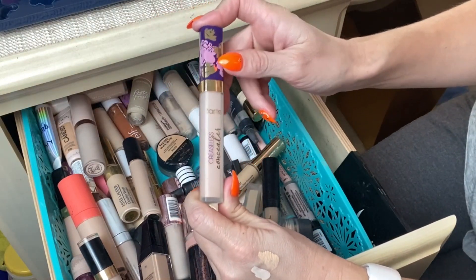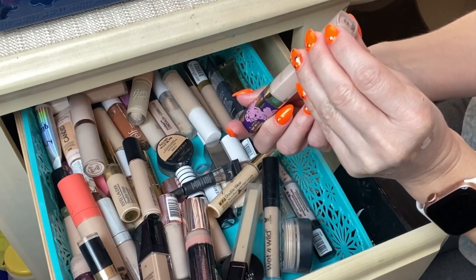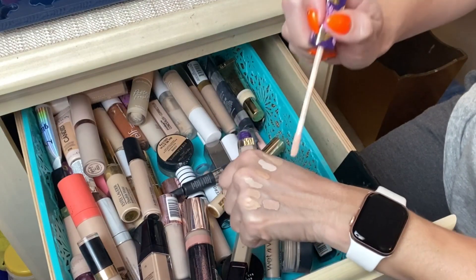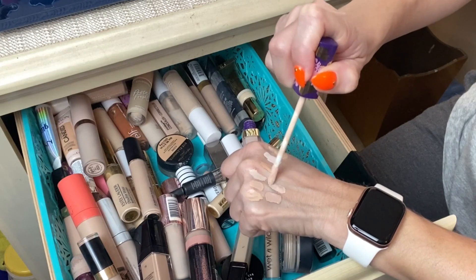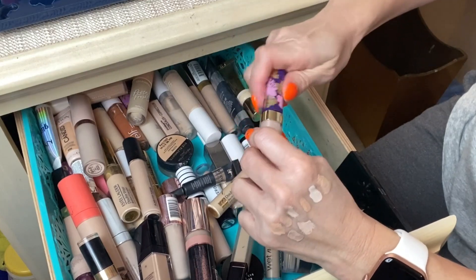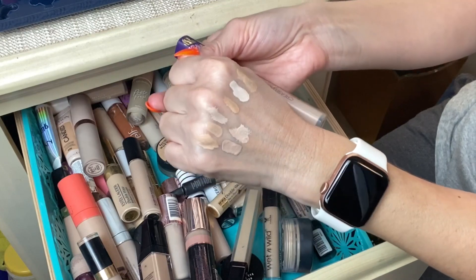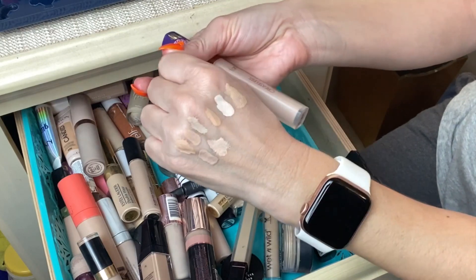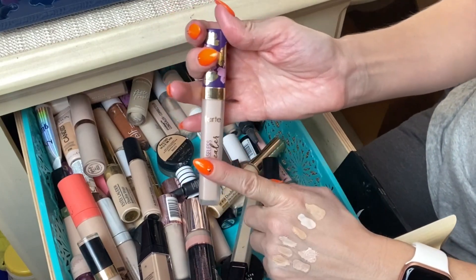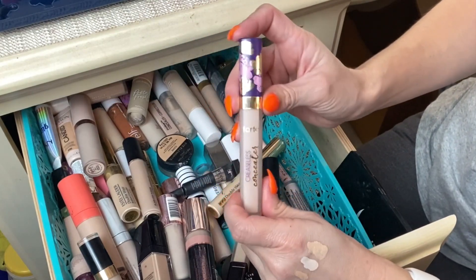Next is a repurchase for me — the Tarte Creaseless Concealer. I repurchased it in a lighter shade; I got shade 10N Fair. I do find I need to set this one because it creases on me, but honestly any concealer creases if you have fine lines under your eyes. It provides really great coverage, especially for the under-eye area, and it gives a nice dewy look which I love.